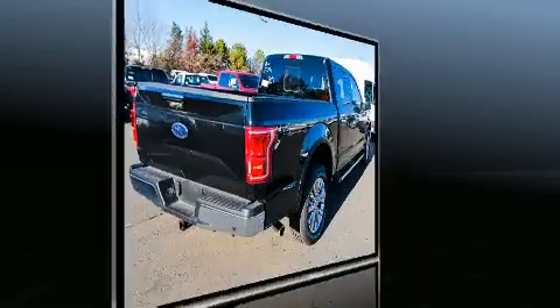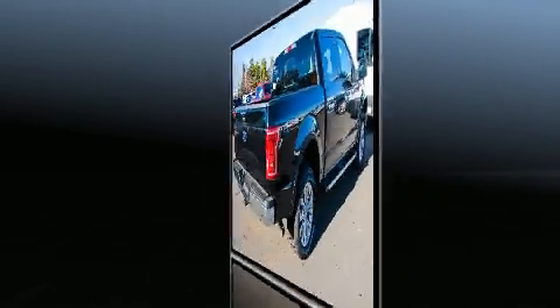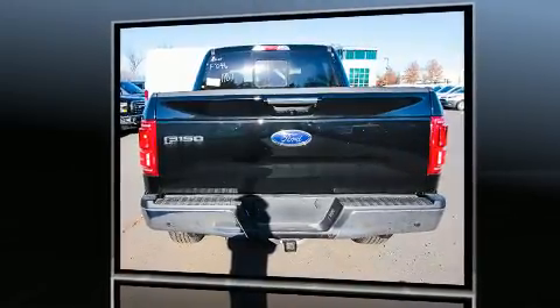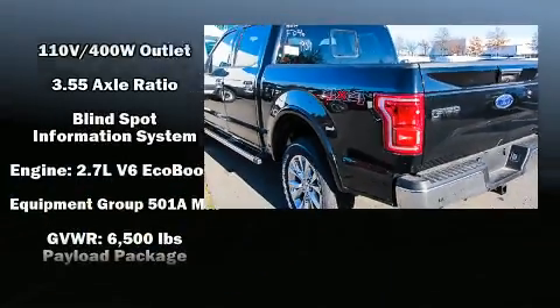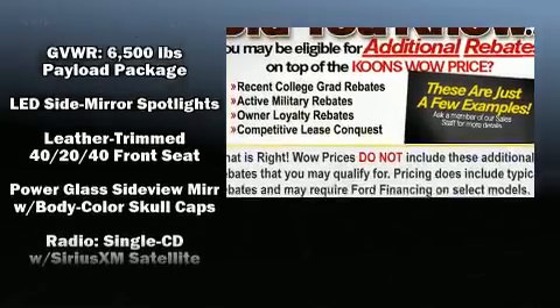It's equipped with tons of terrific amenities but it won't break your budget, like power windows, mirrors, and seats, adjustable headrests in all seating positions, a trip computer, automatic dimming door mirrors, and heated and ventilated seats, blind spot sensor, adjustable pedals, and one-touch window functionality.